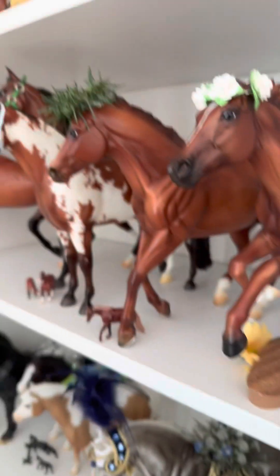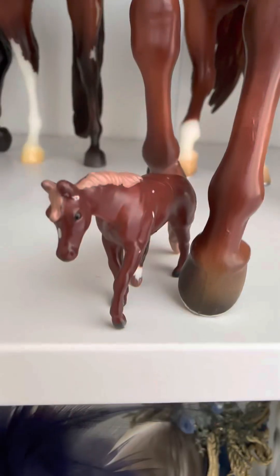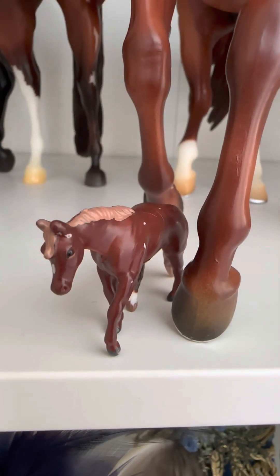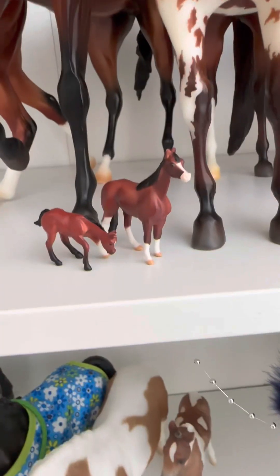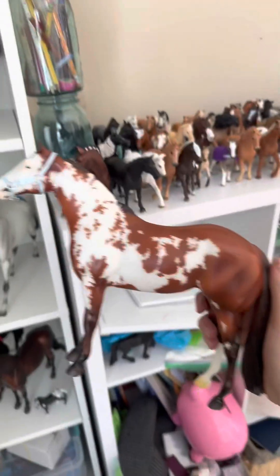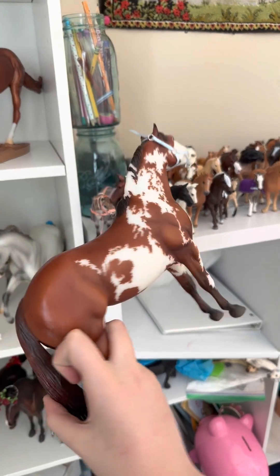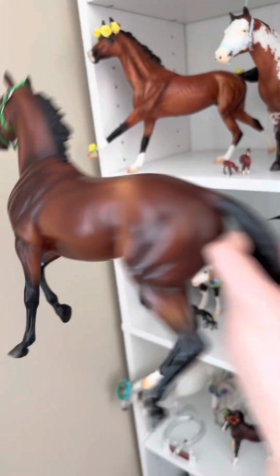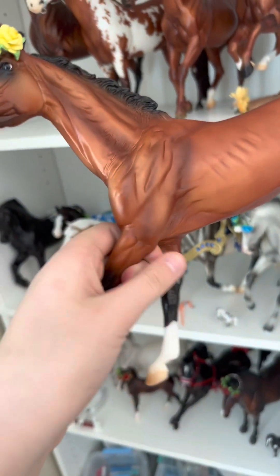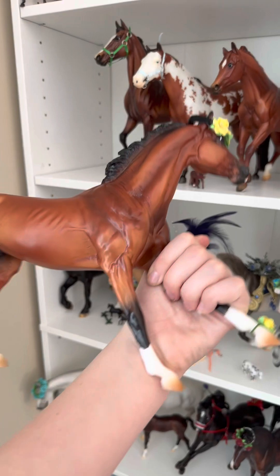Since Secretariat's on a stand I'm not gonna take him down, but this is Secretariat — I got him for my birthday, absolutely love him. Another mini Winnie, then I have Checkers, more mini Winnies, then I have Truly Unsurpassed, then I have Tis the Law.